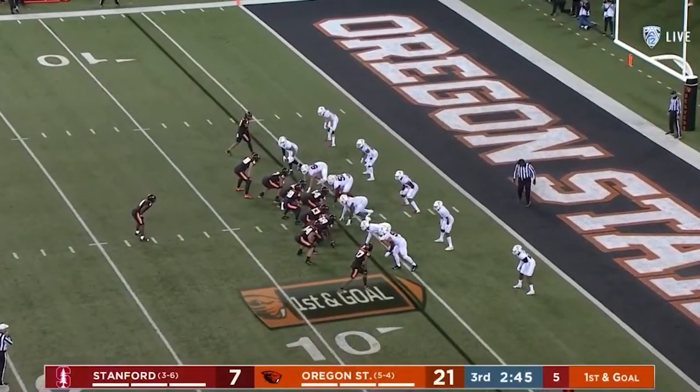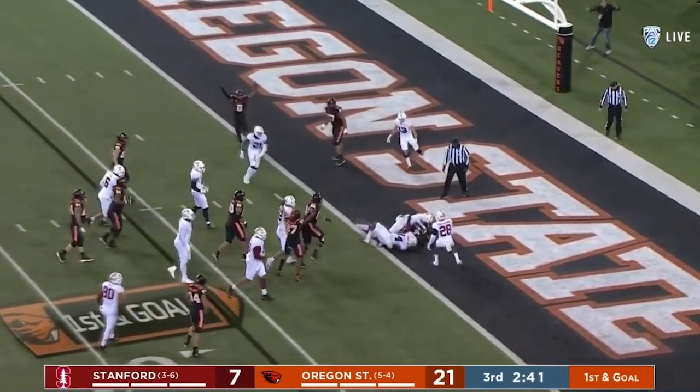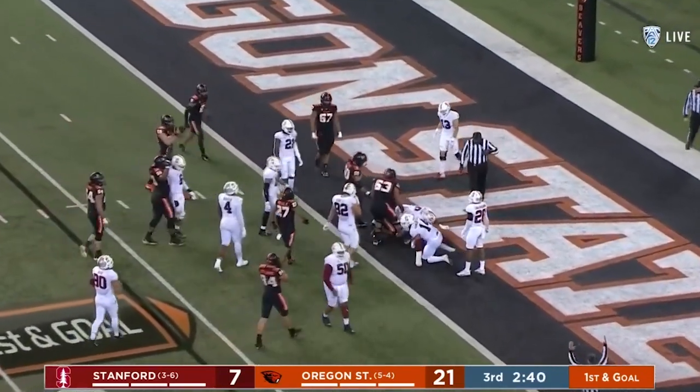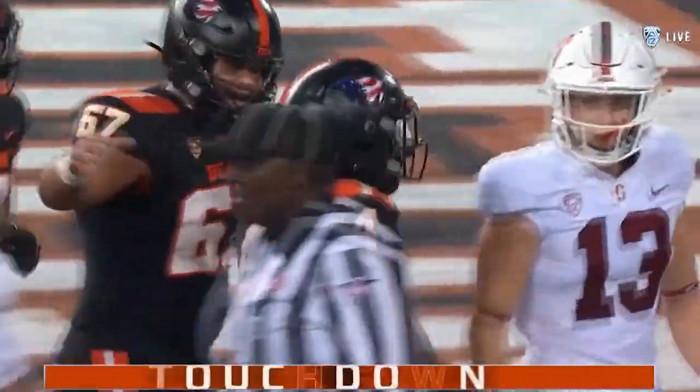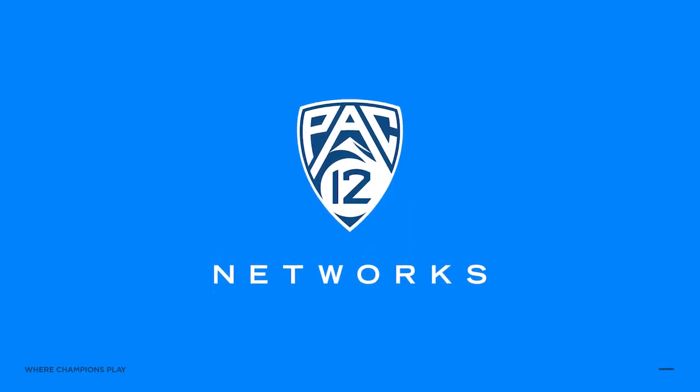To the line behind Nolan under center. He takes the give, and he's got paydirt. Touchdown, OSU. B.J. Baylor with his 12th rushing score of the season.